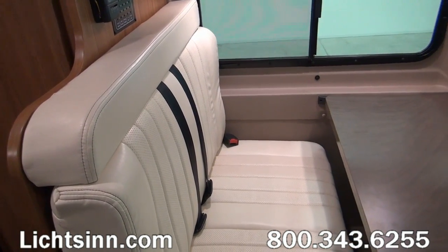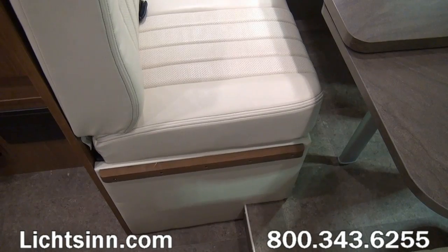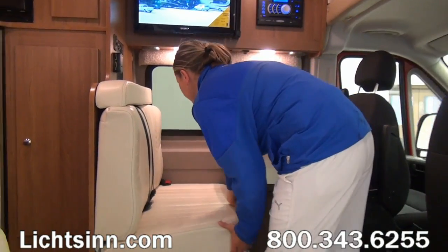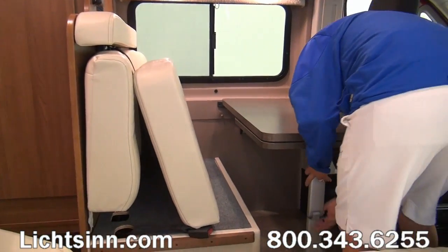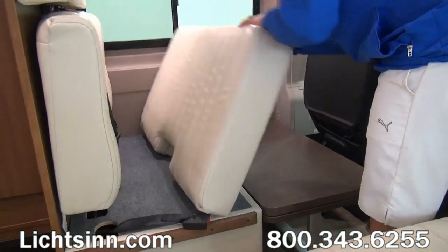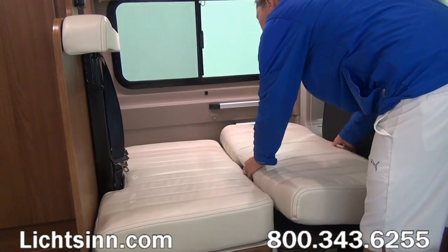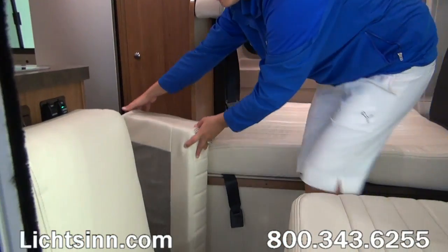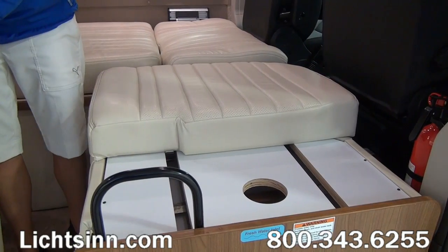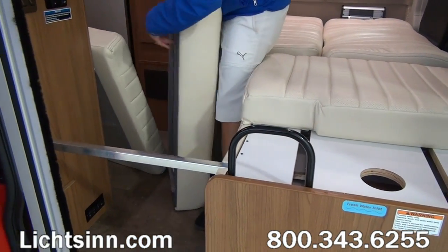Just above the forward-facing bench seat is where the holding tank monitoring system and other controls are located. Working top to bottom, you'll see controls for the 2800-watt micro-quiet gasoline generator, controls for the 4-gallon 110-volt water heater with energy management system, controls for the 12-volt on-demand water pump, and controls for the 16,000 BTU furnace. There's also the true level holding tank monitoring system, in which we mount the gauges for your three tanks on the outsides of the one-piece roto-cast tanks.